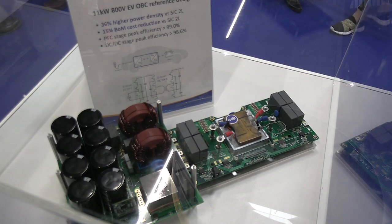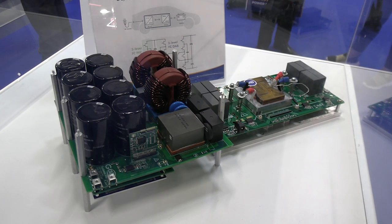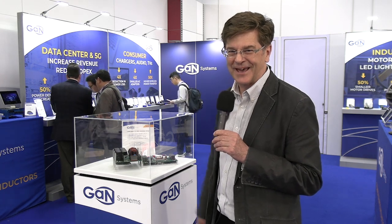This is kind of the hit of the show, at least for automotive engineers. This is an 11-kilowatt, 800-volt onboard charger. There's been some talk in the industry about 800-volt battery systems and 1200-volt SiC saying that GAN 650-volt devices just won't make it happen. But what we have here is a three-level architecture that uses 650-volt GAN devices, and it beats the performance of 1200-volt silicon carbide. We've made a reference design that is 36% better power density and 15% lower bill-of-materials cost than a SiC two-level converter — throwing the gauntlet back to silicon carbide to say, beat this.